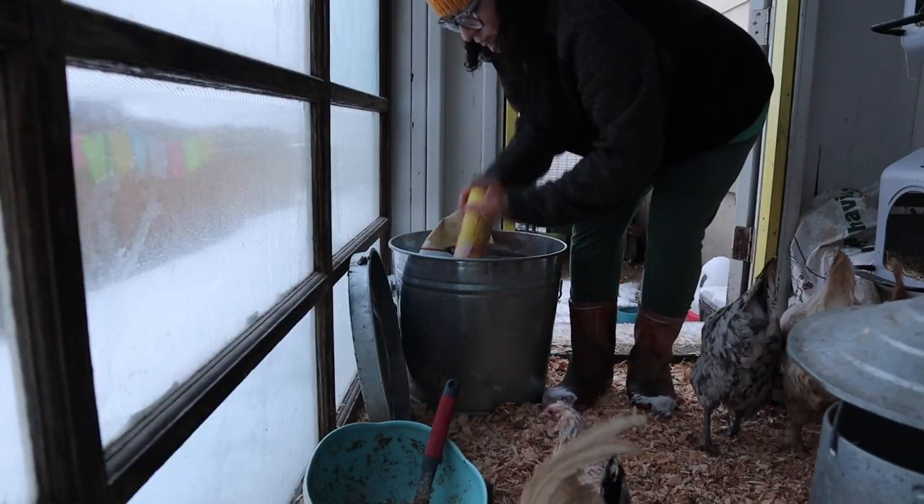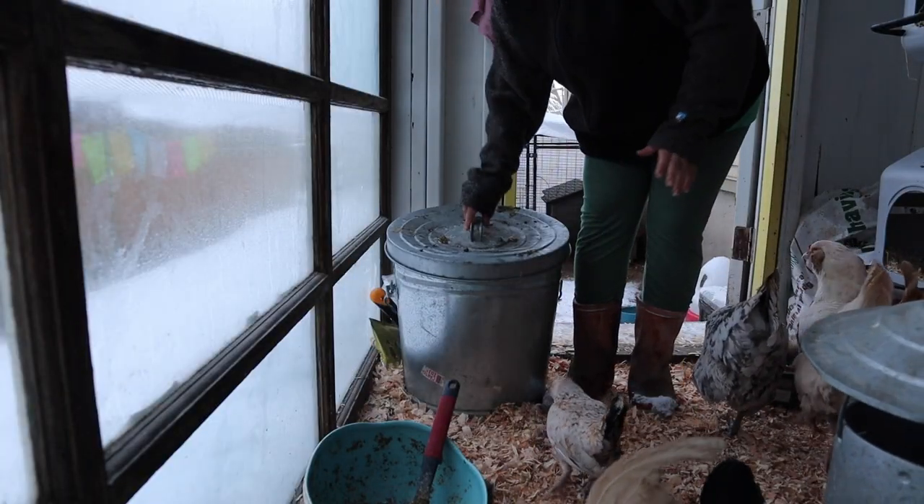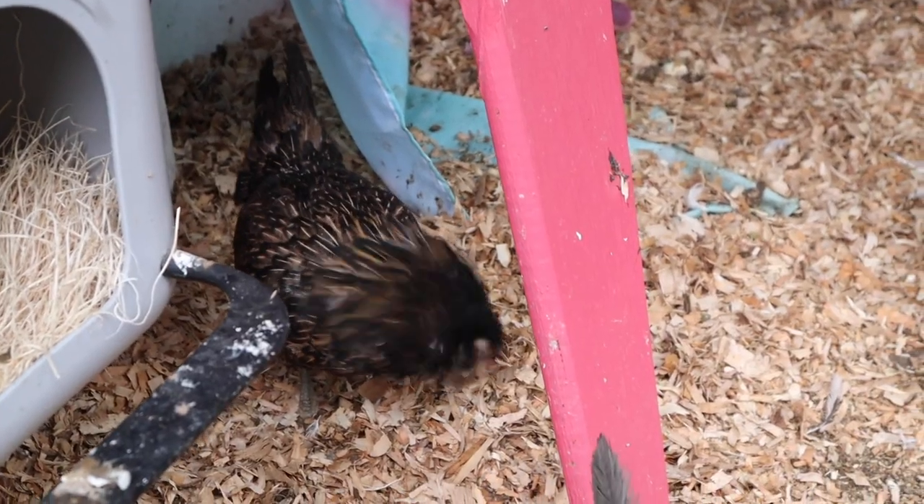A very common scenario is somebody comes out to their chicken yard, tending to their chickens, maybe cleaning the chicken coop, and all of a sudden a chicken is sneezing. I really feel like the number one thing that you should do when you notice that you have one, two, or more chickens sneezing is to not panic.